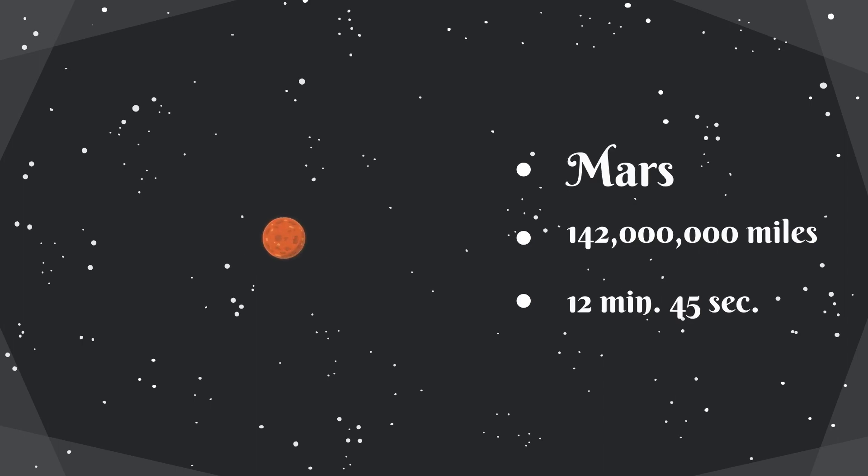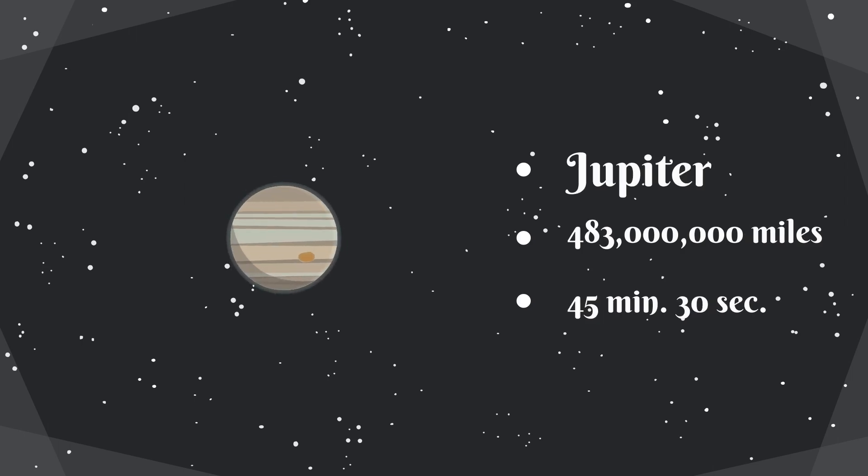Mars, the red planet, is 142 million miles away from the sun, and it takes about 12 minutes and 45 seconds for light to reach the surface of Mars. Jupiter, the gas giant, is 483 million miles away from the sun. It takes about 45 minutes and 30 seconds for light to reach the surface of Jupiter.